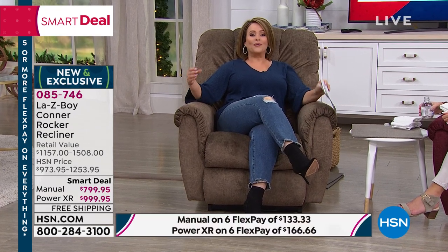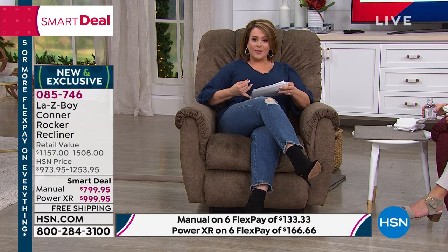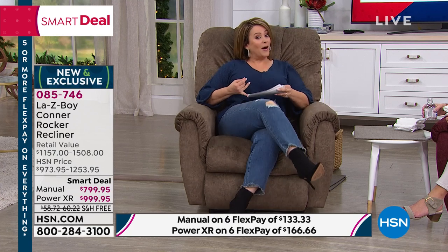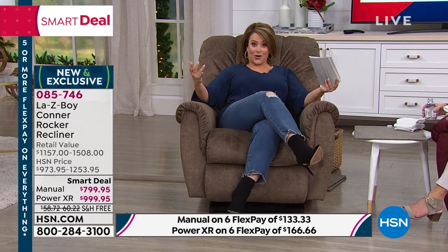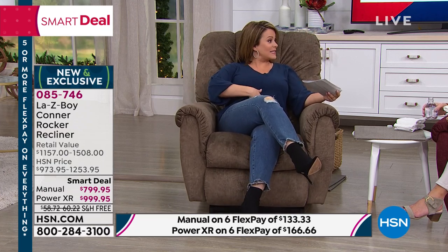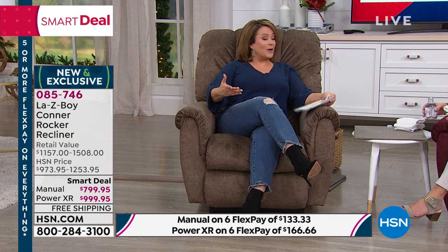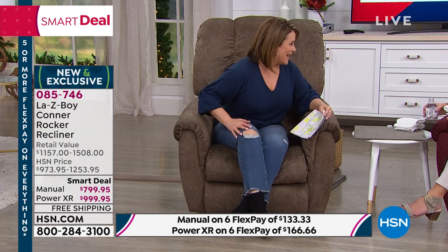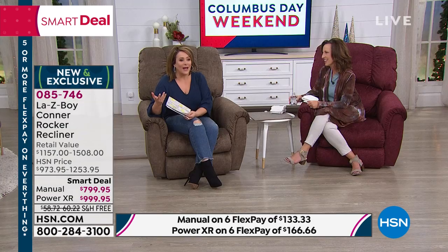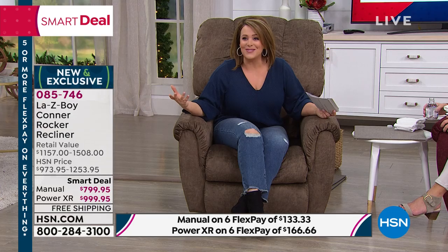Whatever your reasons may be — whether you want it for comfort, or maybe you're a new or expectant mom needing a rocking chair, or you're a person in a little bit of pain. When I was expecting twins, I was in a world of pain and the only way I could sleep was in a recliner. So remember, you're in control. You're customizing the way you feel, the way you watch TV, the way you wind down at the end of a long day.